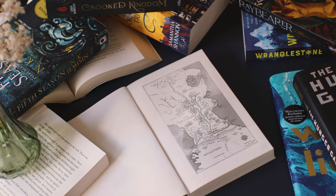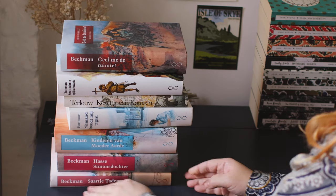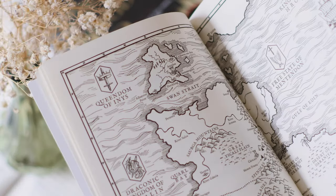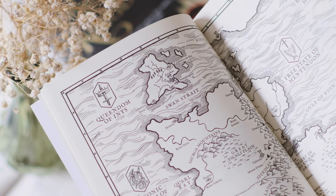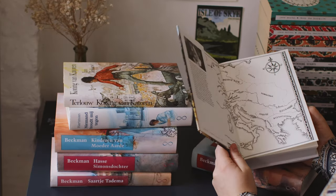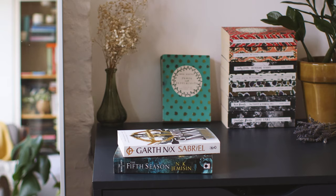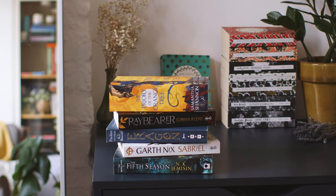An Ode to Book Maps. The first book map I remember discovering as a child took me on a journey across medieval Europe. Many adventures followed, from idyllic future societies to realms filled with dragons and sometimes despair.